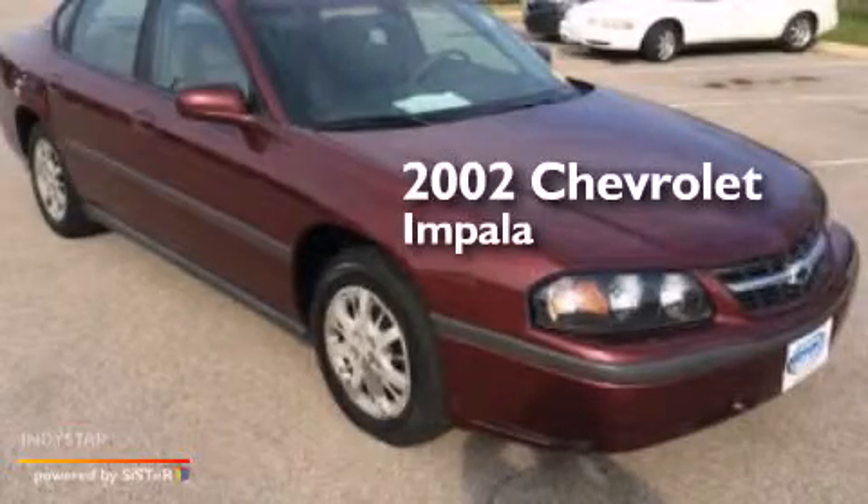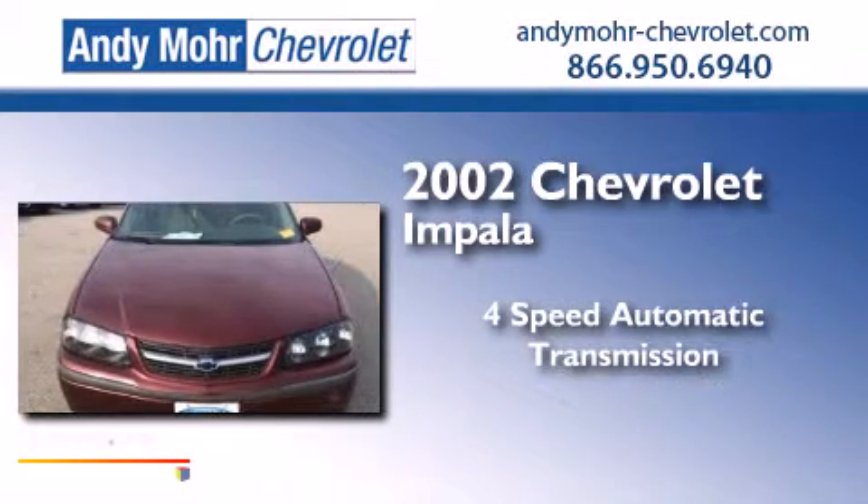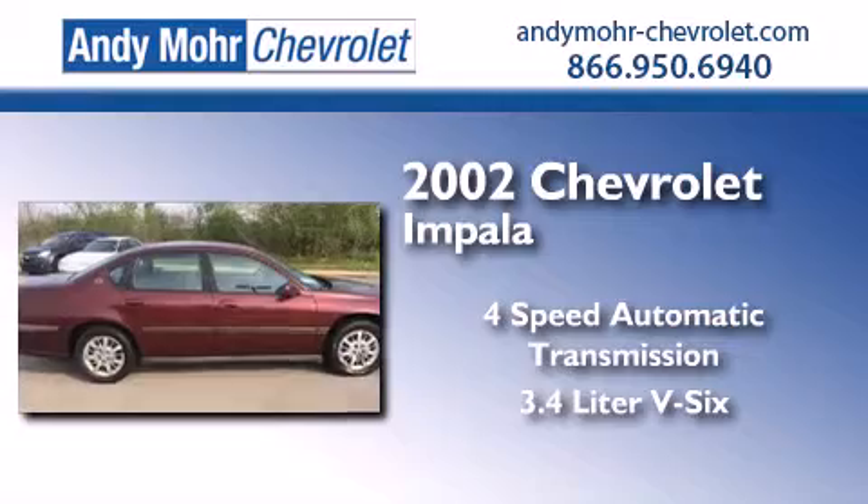This is a 2002 Chevrolet Impala. This four-door sedan has a four-speed automatic transmission and a 3.4-liter V6.